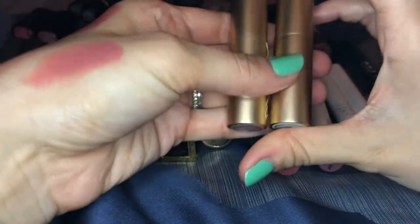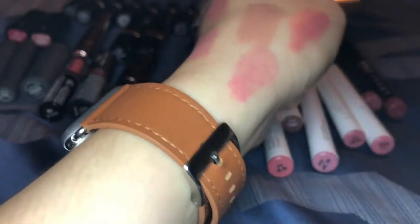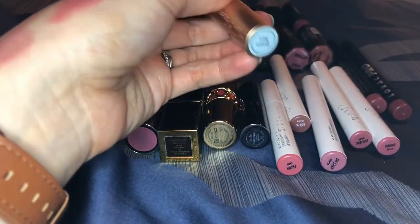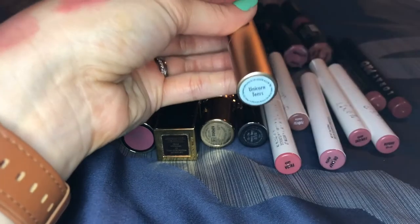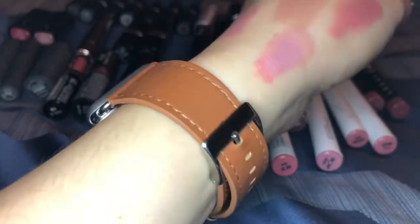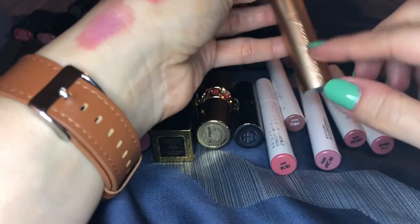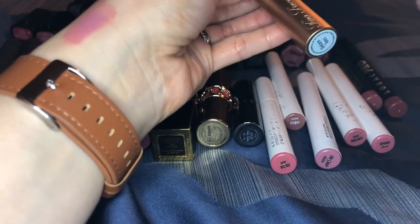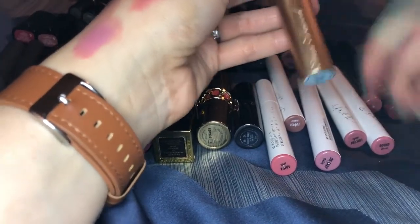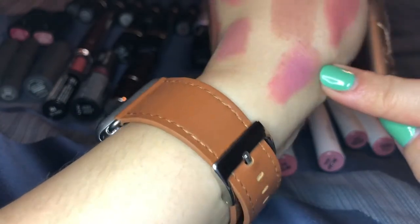These are my two Tarte lipsticks. Nude beach is a really pretty pinky nude — love love love that one. These are great quality lipsticks and not everybody talks about them. This one is unicorn tears — I wear it a lot layered on top of things right in the center of my lips. It adds like a really pretty iridescent shift to the lips. They came out with other versions like mermaid tears. So pretty — definitely keeping both.